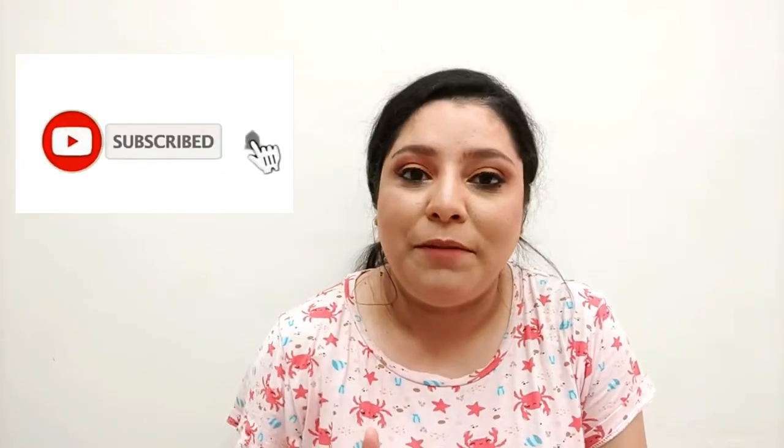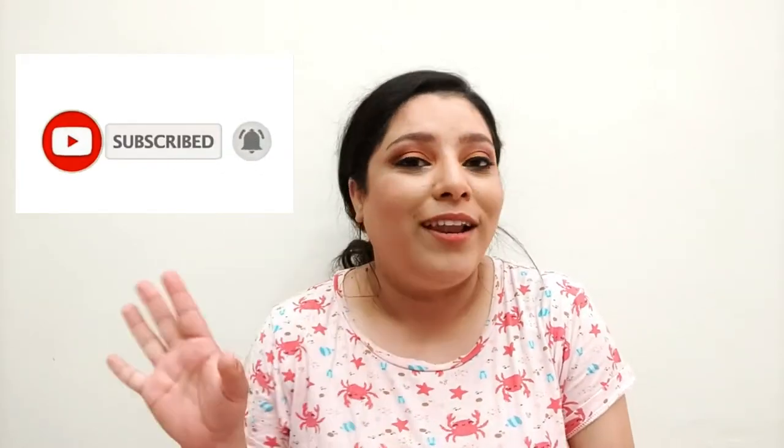Before we get into the video, make sure to subscribe to my channel and leave a like. Do let me know in the comment section below whether you are liking my videos and what sort of videos you want me to make for you in the future. Now without further ado, let's jump into the video.